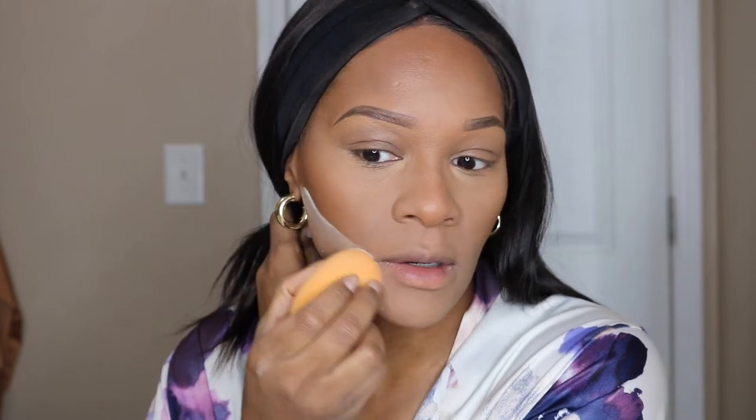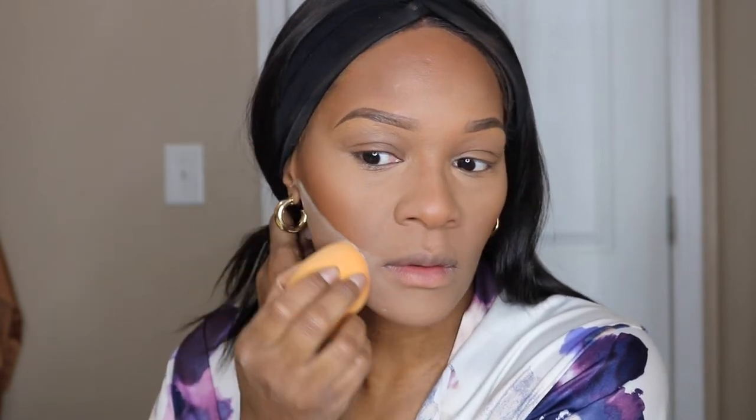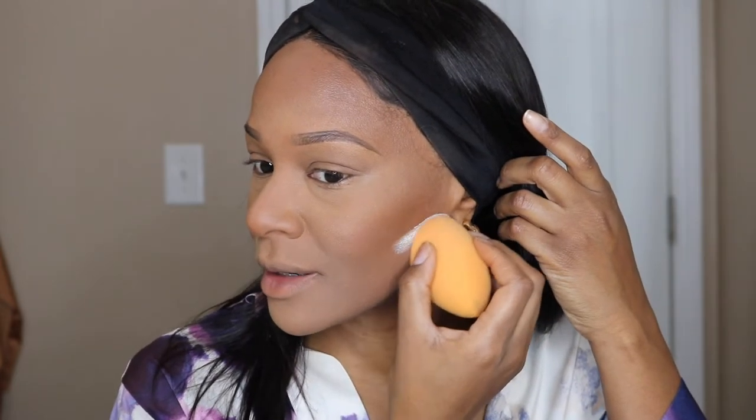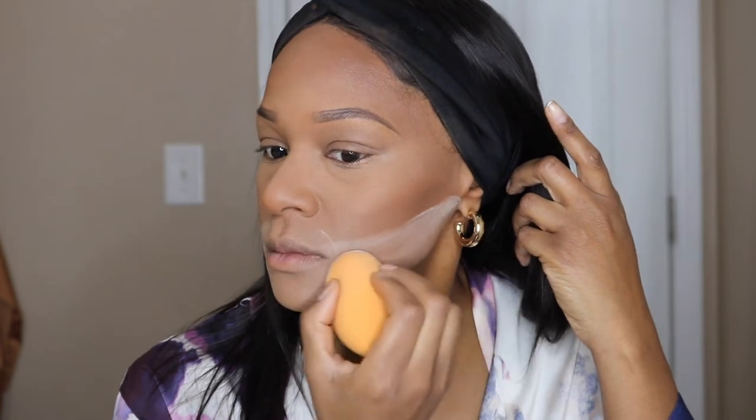I'll take my Laura Mercier Translucent Powder and dip the end of my beauty blender in it, then go along underneath my cheekbones to highlight underneath that area. I only let that sit for a couple seconds — I don't like to let it sit too long because when you try to dust it off you can still see it and I don't like that.